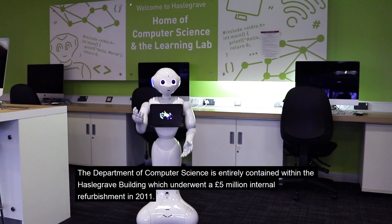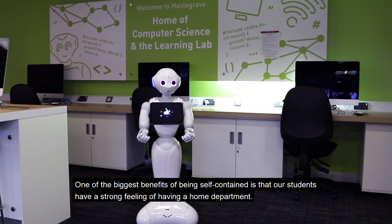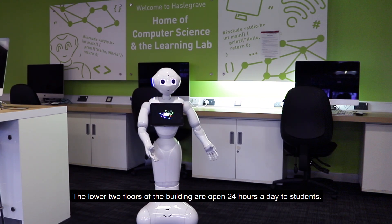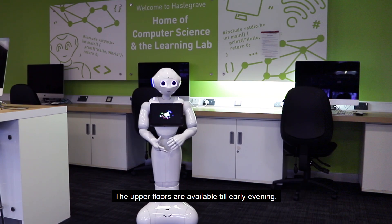The Department of Computer Science is entirely contained within the Hasselbeck Building, which underwent a 5 million pound internal refurbishment in 2011. One of the biggest benefits of being self-contained is that our students have a strong feeling of having a home department. The Hasselbeck Building consists of four floors, with the lower two floors open 24 hours a day to students. The upper floors are available until early evening.